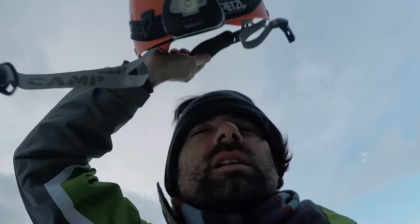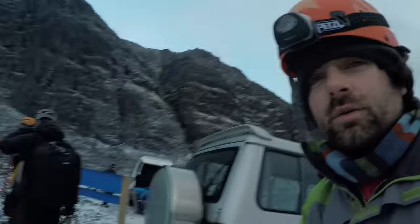We've arrived at the glacier after a bumpy ride and it is time to go hiking. We have a ton of gear with us.